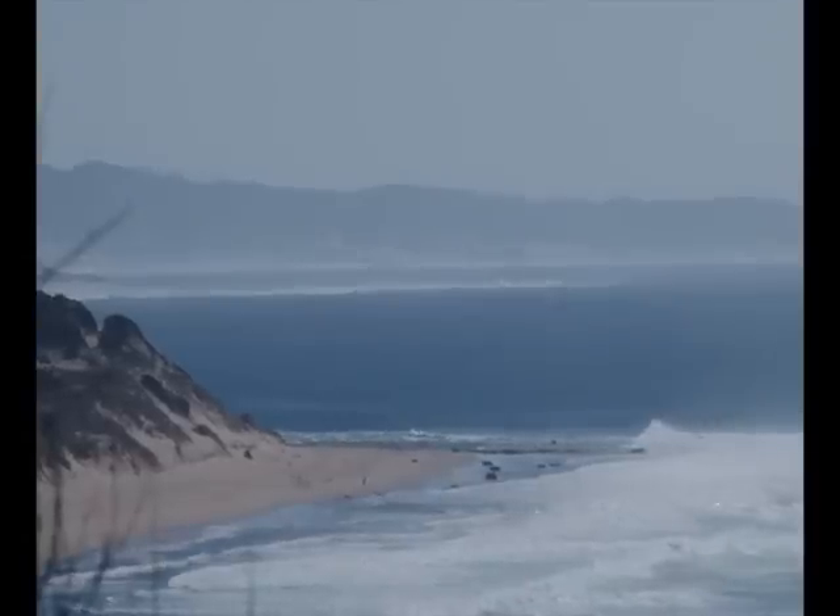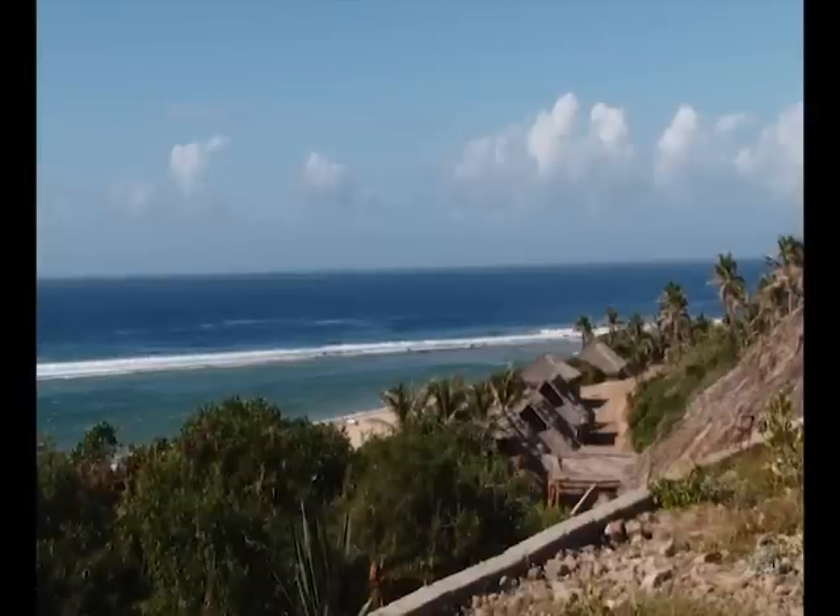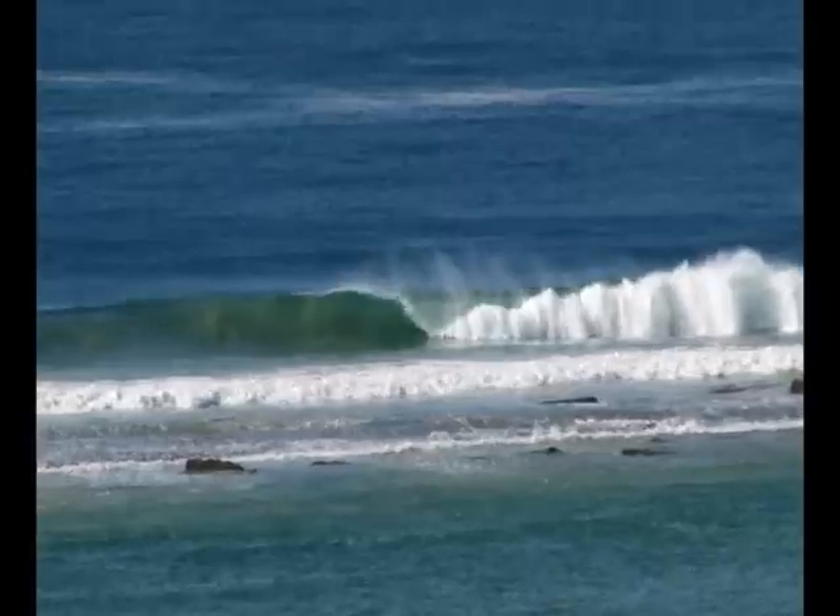We are on location in Pandan Bay, Southern Mozambique. Beautiful resort with loads of good fishing and lots of things for us to do.